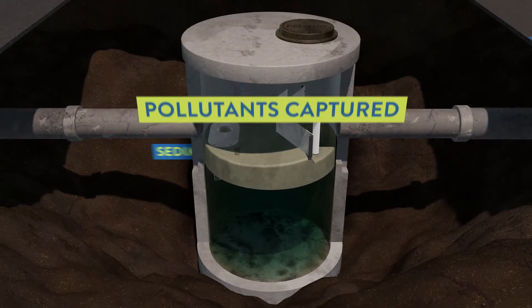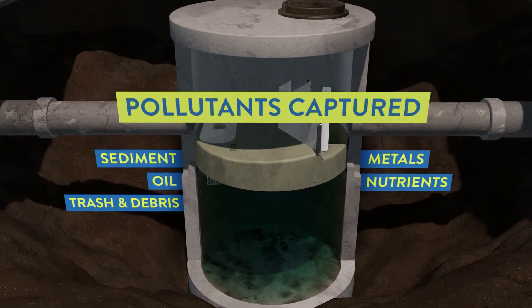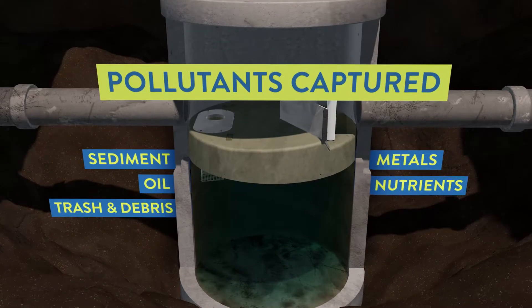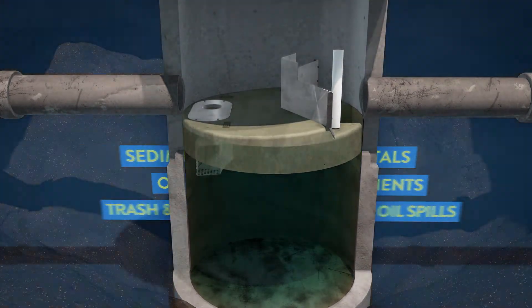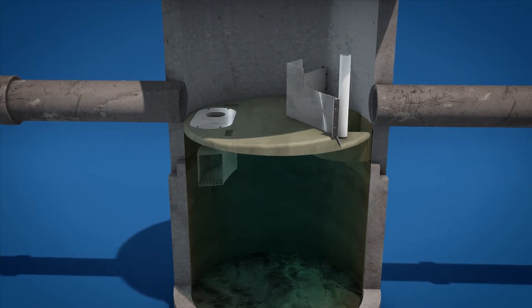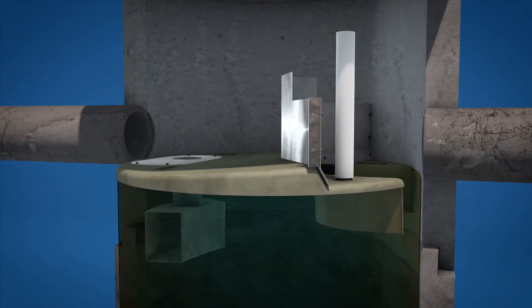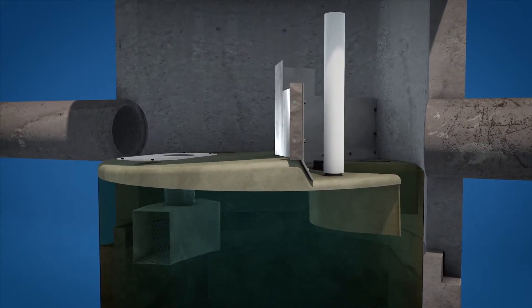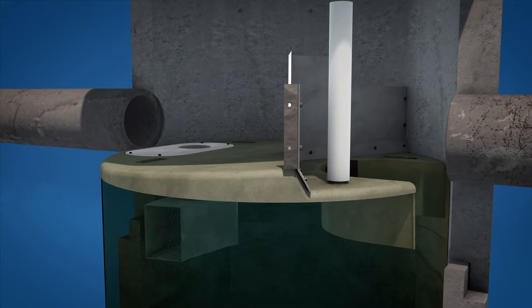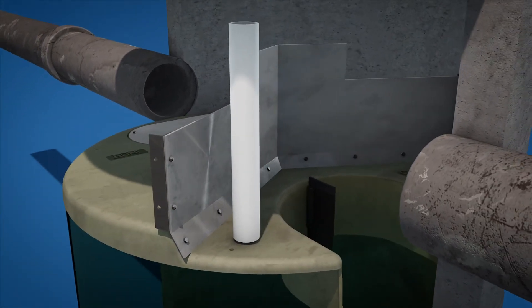The pollutants captured include sediment, oil, trash and debris, metals and nutrients attached to sediment particles, in addition to capturing dry weather fuel and oil spills. Building on the principles used in the original Storm Scepter, the Storm Scepter EF was created to provide a hydraulically efficient system with enhanced TSS and oil removal capability, with scour prevention for meeting or exceeding today's stringent stormwater quality regulations.